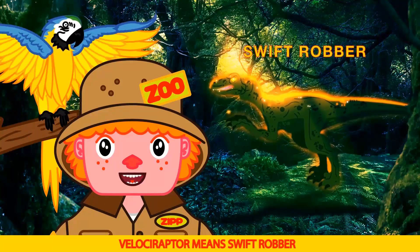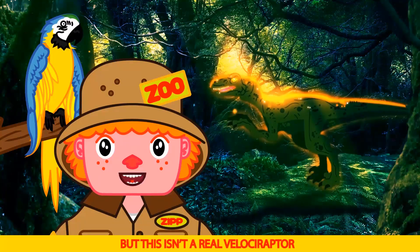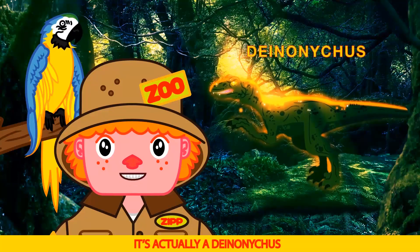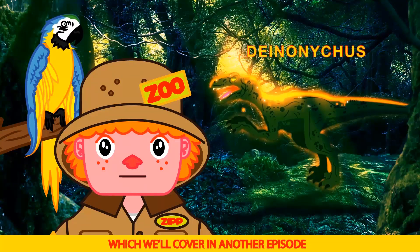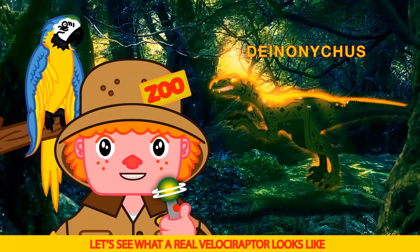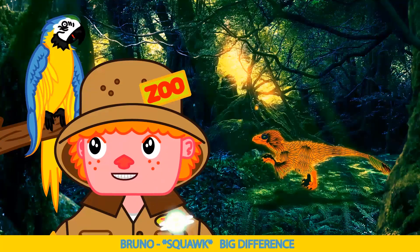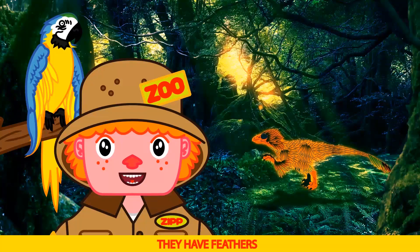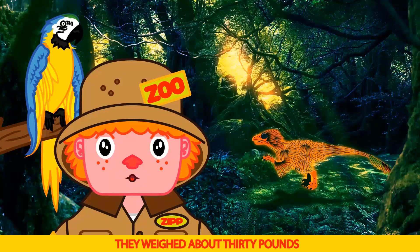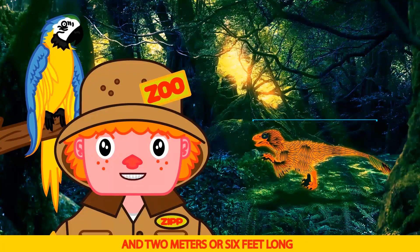Velociraptor means swift robber, and those curved claws help them catch their food. But this isn't a real Velociraptor — it's actually a Deinonychus, which we'll cover in another episode. Let's see what a real Velociraptor looks like. Big difference — yeah Bruno, they have feathers and are about the size of a turkey. They weighed about 30 pounds, were about 2 feet tall, and 2 meters or 6 feet long.